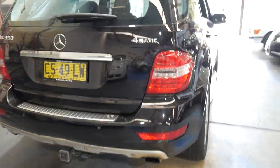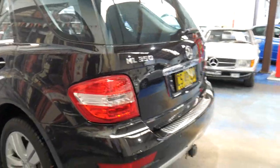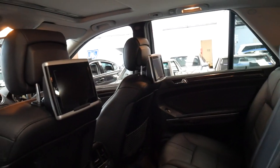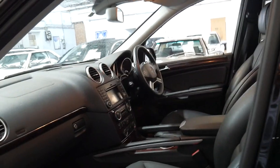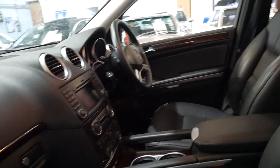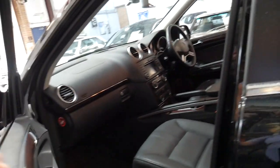Every single service done on this car has been done at a Mercedes-Benz dealership, which is certainly very good news. It's got Continental tyres all round. It would have to be one of the best MLs I've seen in a long, long time. I have had people over the years ring me and ask if we have any cars with the off-road pack. Basically, there's no point ringing people and asking them because you're not going to find one.